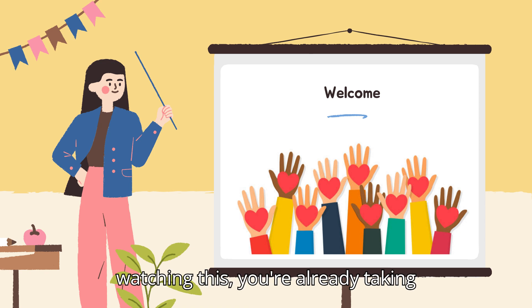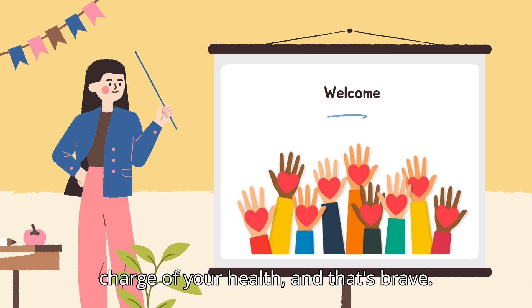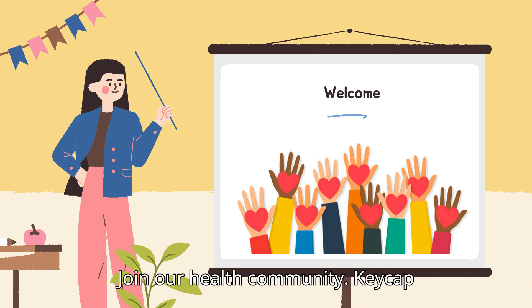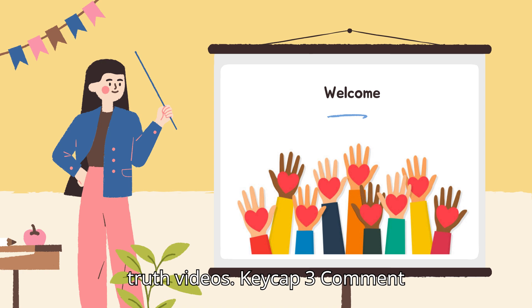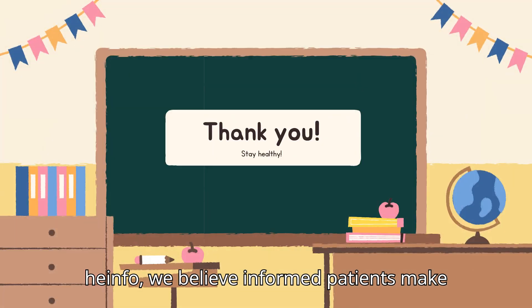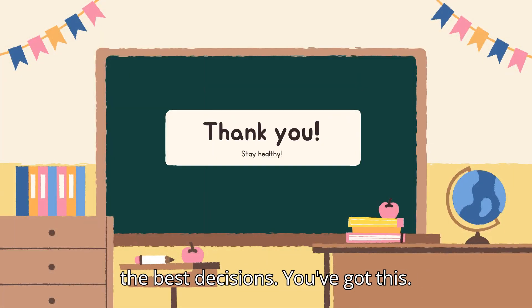If you're watching this, you're already taking charge of your health — and that's brave. Join our health community: like if you learned something new, subscribe for more medication truth videos, and comment your Repatha experience. At Heinfo, we believe informed patients make the best decisions. You've got this.